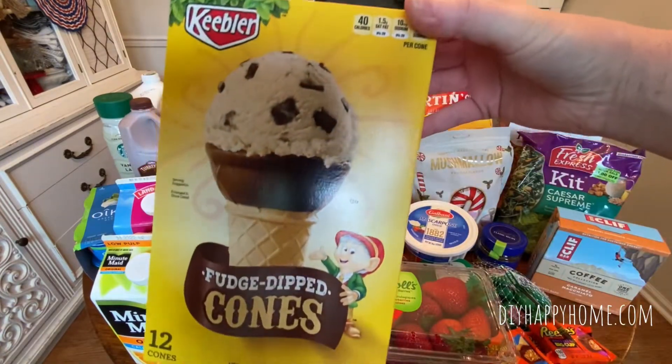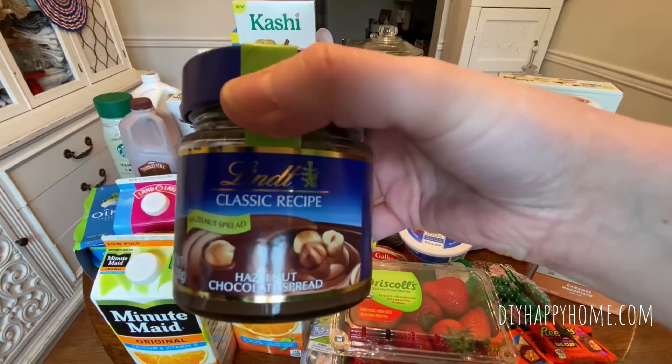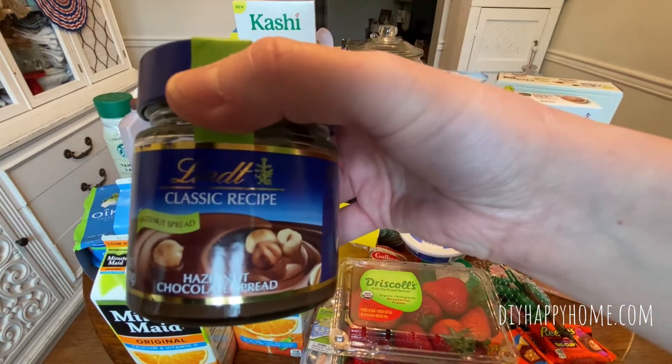Keebler Fudge Dipped Cones. These were $0.99 for a 12 count. Link Classic Recipe Hazelnut Chocolate Spread, $3.99.